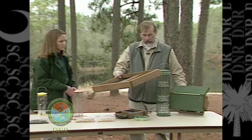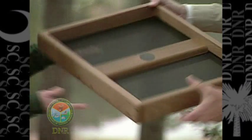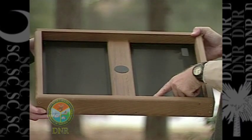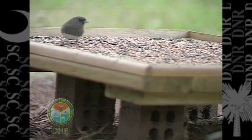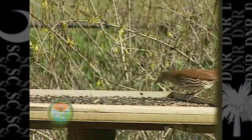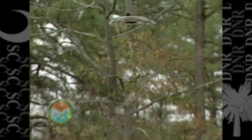Another good option is what we call a platform feeder. You can put this feeder on a pole or get them to hang, and it's just a large surface area — again with wire mesh for good drainage and quick drying. It has a lot of surface area so many birds can feed at it at one time, and with that larger sunflower seed in there it'll also attract cardinals, blue jays, and doves.